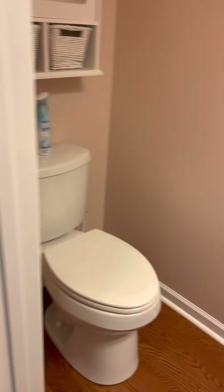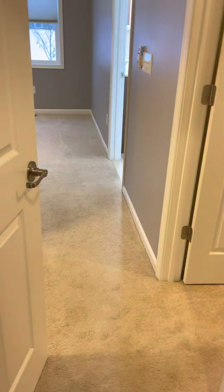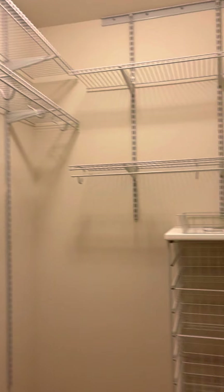And first floor half bath. Entering into the carpeted master — there are two walk-in closets. Here's the first with some built-ins. Here's the master, with great hidden lighting on the tray ceiling.